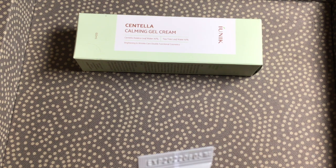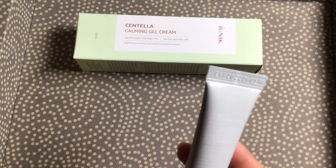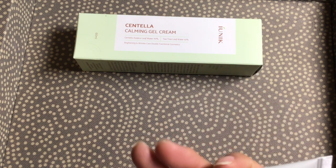I'll have to double check the ingredients. Hopefully there's no retinol or anything like that, because I don't want that during the day.